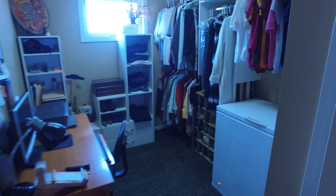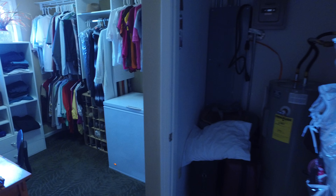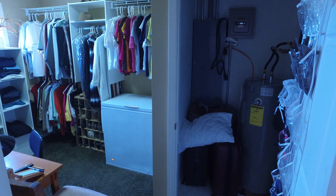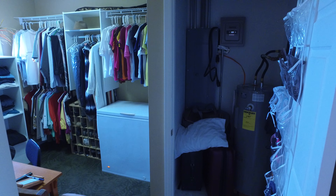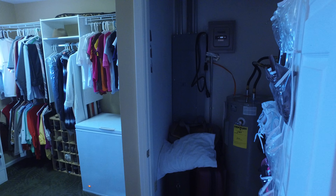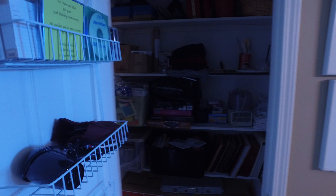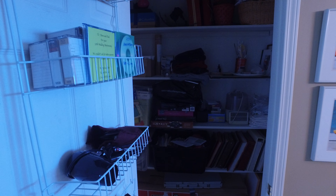There's a second utility closet that houses a second water heater just for this end, so you'll have plenty of hot water. There's also a main breaker box as well. Another spacious closet here — you can see a nice deep closet with plenty of shelving.